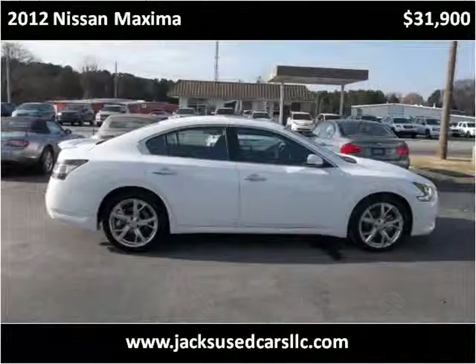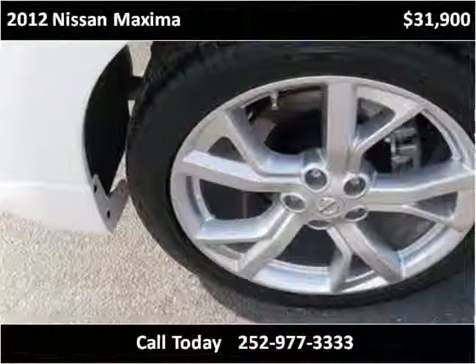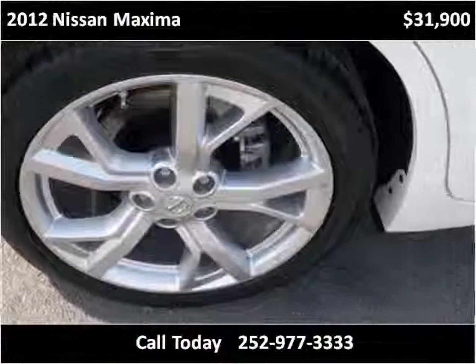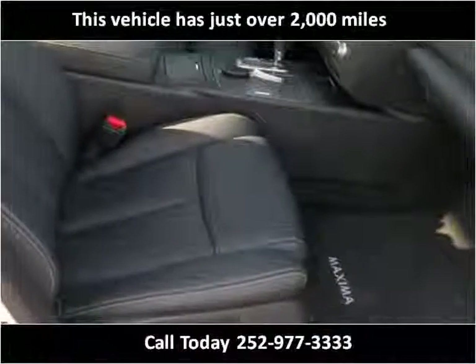This 2012 Nissan Maxima is available from Jaxx Used Cars. This vehicle has just over 2,000 miles.